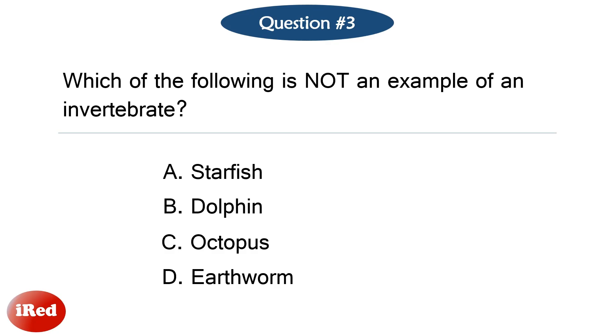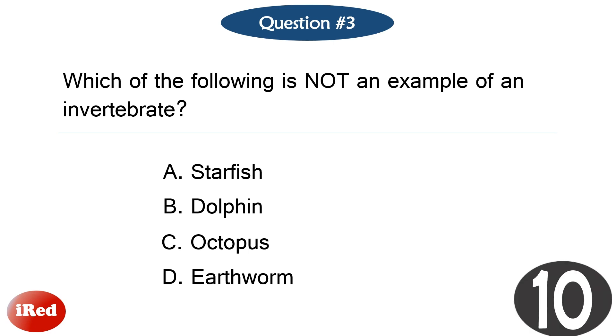Question number three. Which of the following is not an example of an invertebrate? The correct answer is letter B: dolphin.